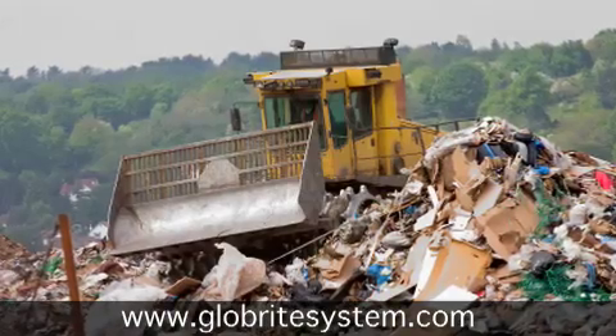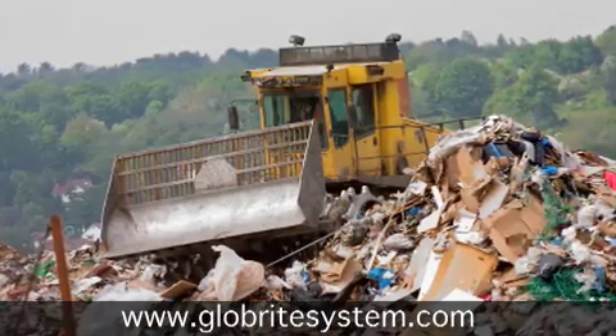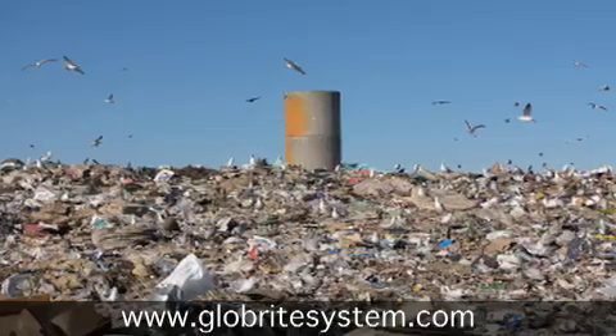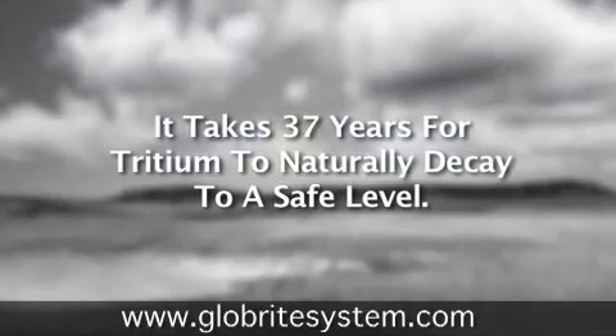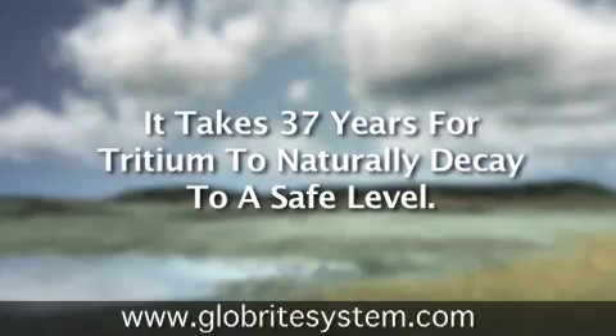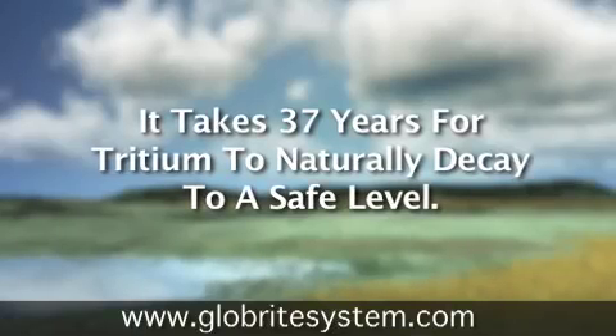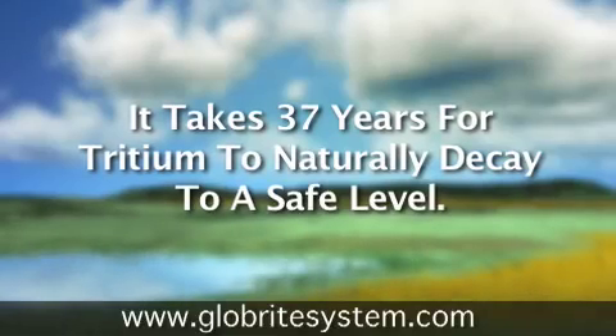Unfortunately, the end result of a lot of these signs is that they don't get disposed of properly, and they sit in landfills, where they slowly leak and make the situation worse. Tritium has a half-life of a little over 12 years, and the amount of time it would take for tritium to naturally decay to a safe level is roughly three half-life cycles, or about 37 years.